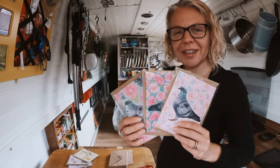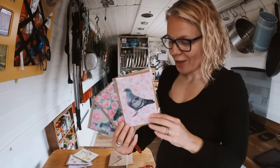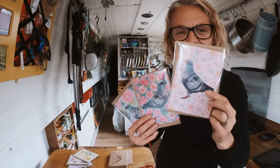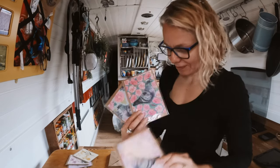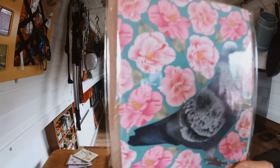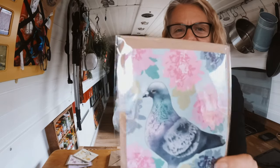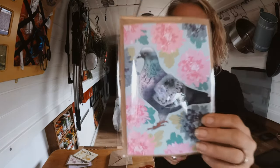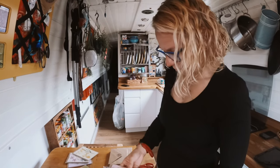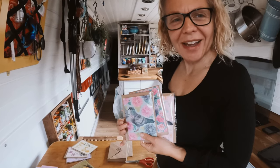New pidgey cards are available on Etsy — I'll put the links down below. They're originally named Peony Pigeon, Karma Camellia — that's my favourite one — and Chrysanth Coup. They're also available on the website.